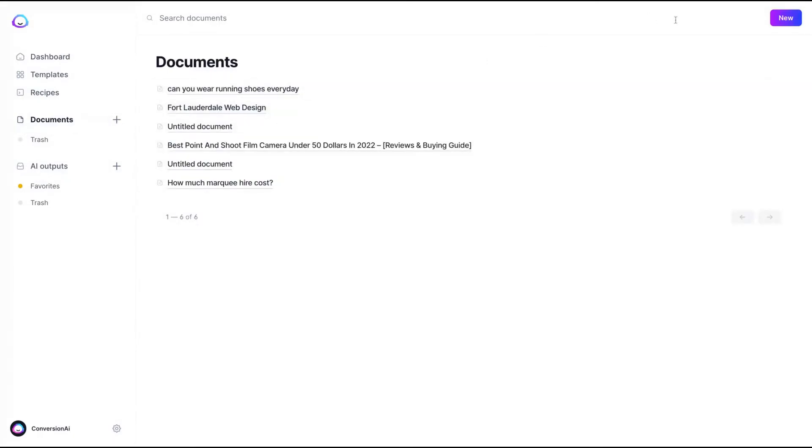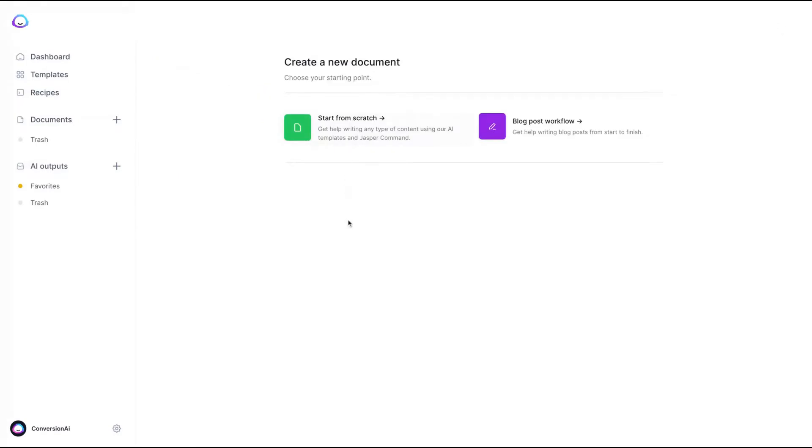Let's see the output, because that's the main thing about Jasper. I'm going to start with the long-form content. There are two ways to start: from scratch or using the blog post workflow. I recommend the blog post workflow. If you start from scratch, you get a blank page like Google Docs. Remember, Jasper commands are only available on the boss mode plan — so the boss mode plan is the one to go with.